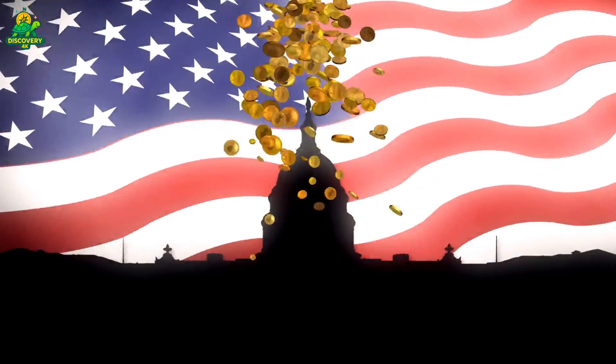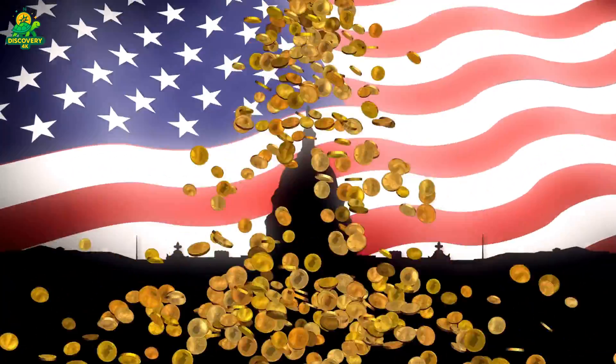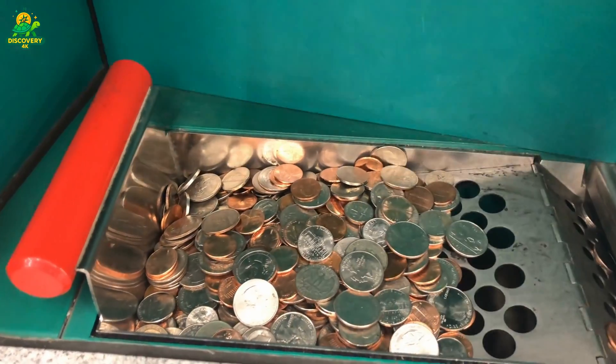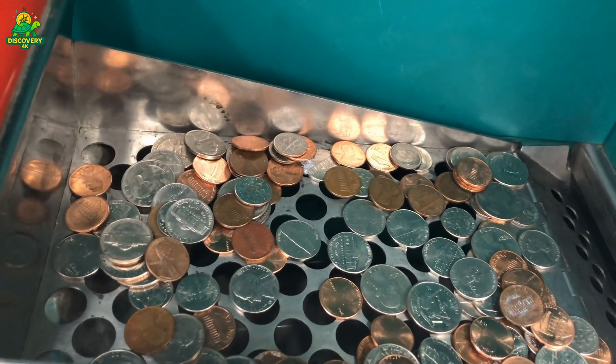In the United States alone, the US Mint produces over 11 billion coins every year — that means more than 30 million coins are made every single day. In the time it takes you to watch this video, hundreds of thousands of coins will be stamped and ready to circulate into the economy.